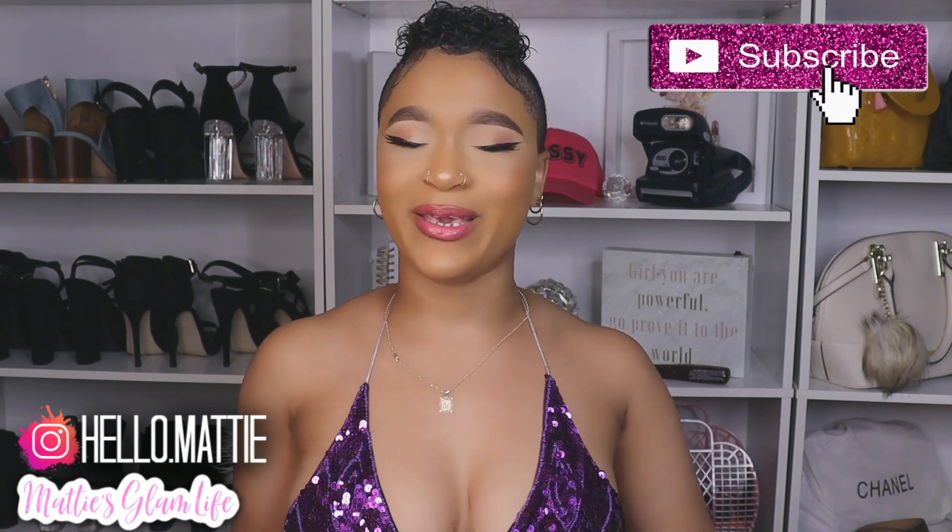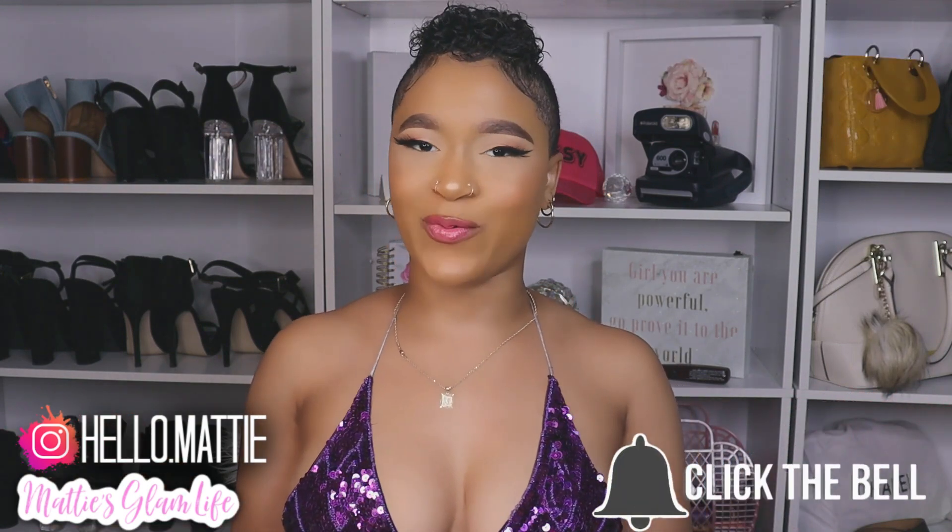Hi Glam Stars, I'm Maddie and welcome to my channel. If you have not yet became an official Glam Star, all that you have to do is hit that subscribe button in order to become one. And if you're really great, you can also turn on those post notifications as well.